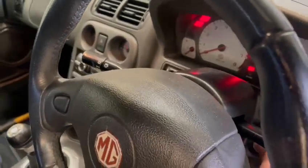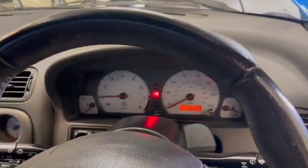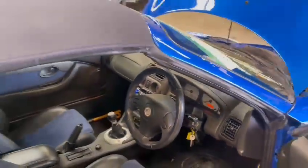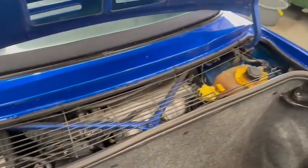Just starting up so you guys can hear it run. 62,859 showing on the clock, so not done many miles at all — which is why I suppose it looks like it does. Engine seems to be ticking over there okay.